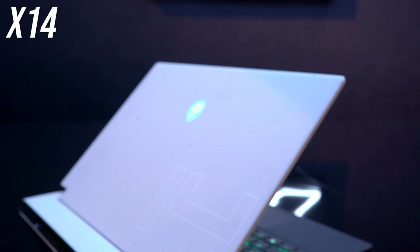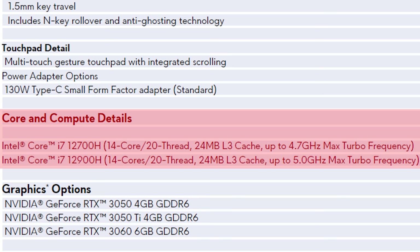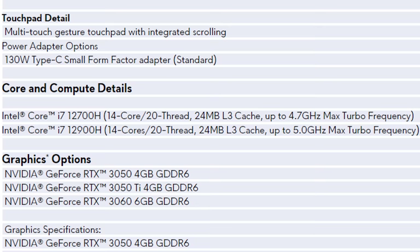The new X14 is available with Intel 12th gen i7-12700H or i9-12900H CPUs, so 14-core 20-thread processors in a 14-inch machine. For graphics we're looking at Nvidia RTX 3050, 3050 Ti, or 3060, with 60 watts for the 3060 in most games, with more possible if dynamic boost can activate.